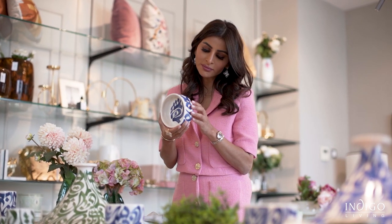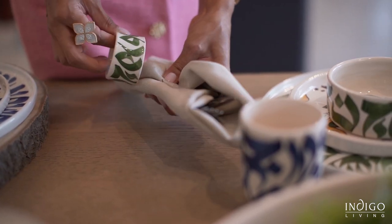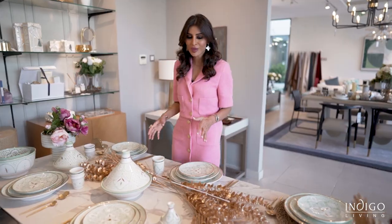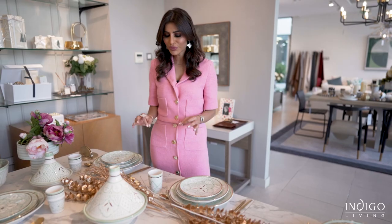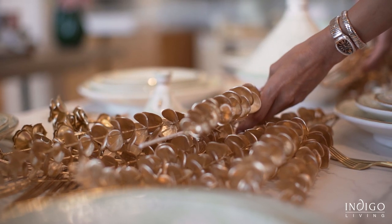Here's an example of a Moroccan setup, all done by hand — hand-painted, hand-crafted for a memorable evening. This is definitely one of my favorite setups. Handcrafted in Morocco, beautiful design with gold leaves brushed for a perfect table setup.